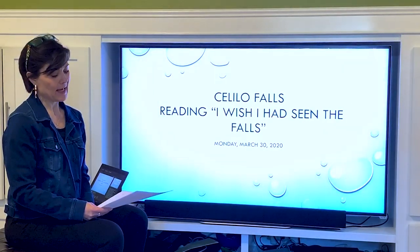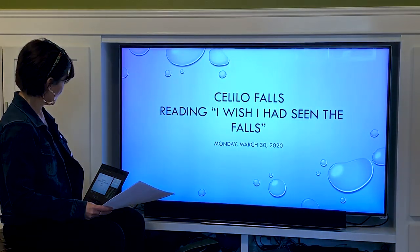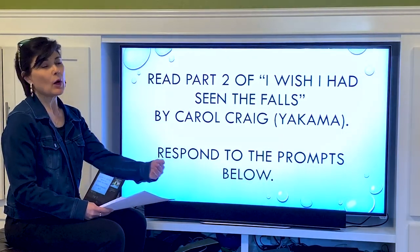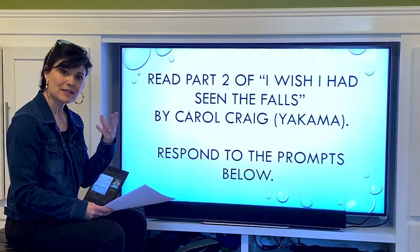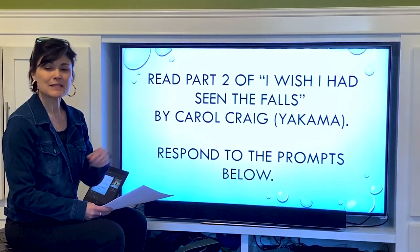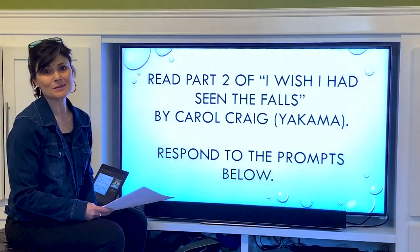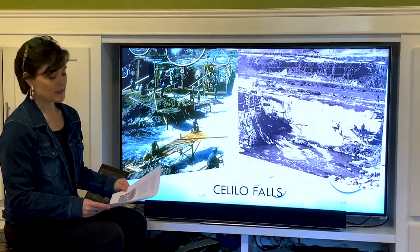Grandma and Chucky are still talking and she's going to talk further about what happens at Celilo Falls. We'll have reading and writing prompts at the end of the story, but I want you to think about how you would retell this. Pay attention to the details — see if you can envision, make some predictions, and think about what inferences you can make. Here we go — grandma's pictures of Celilo Falls.